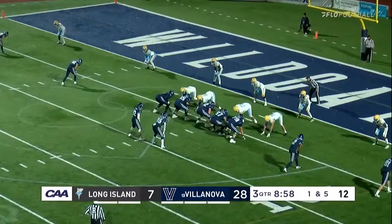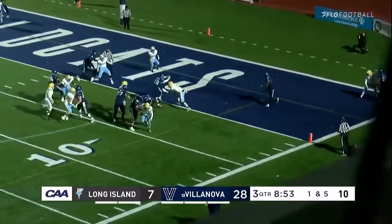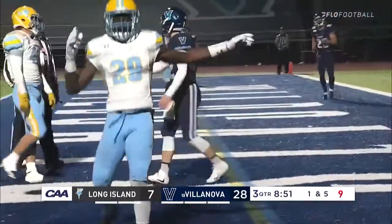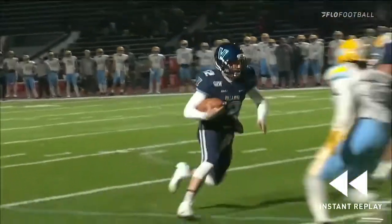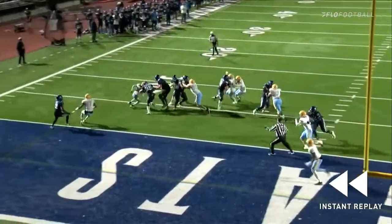First and goal at the five. Villanova has clicked in the red zone tonight — it's been a struggle for LIU stopping teams here. And there's an easy score for Daniel Smith as he barrels into the end zone for a touchdown. Smith has now accounted for five touchdowns on the day — he's thrown for four and runs his first one in from five yards out.